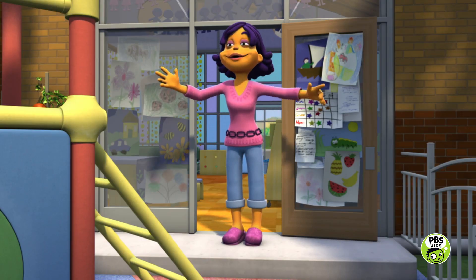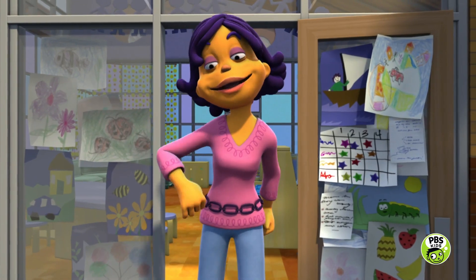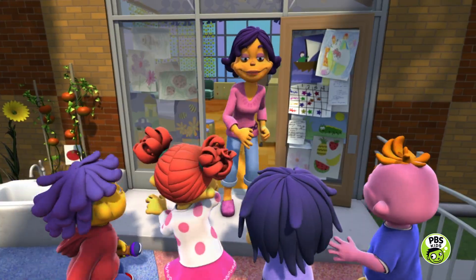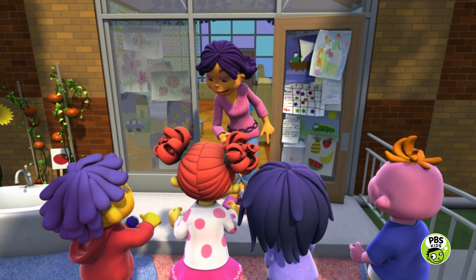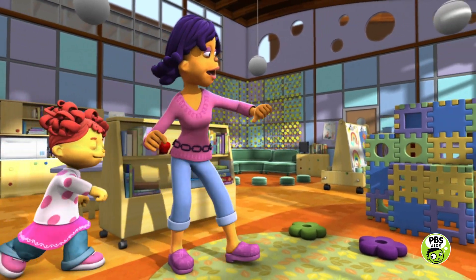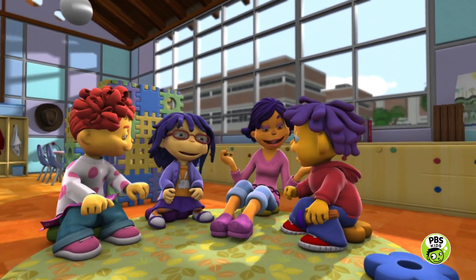Everybody, rug time! That's Teacher Susie. Hooray! It's rug time, come on in. Rug time, take a seat. Rug time, we're ready. Everybody, move your feet. Rug time, Teacher Susie. Good times on the way. Rug time, come on in — and we've got a lot to learn today.